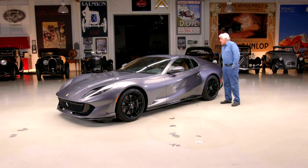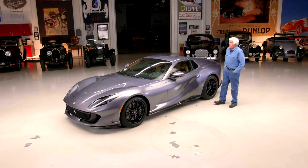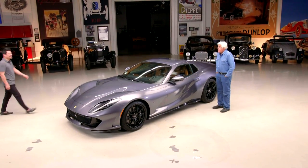This one actually does belong to a man — a good friend of ours, a Ferrari collector extraordinaire, Mr. David Lee. Good to see you, my friend.